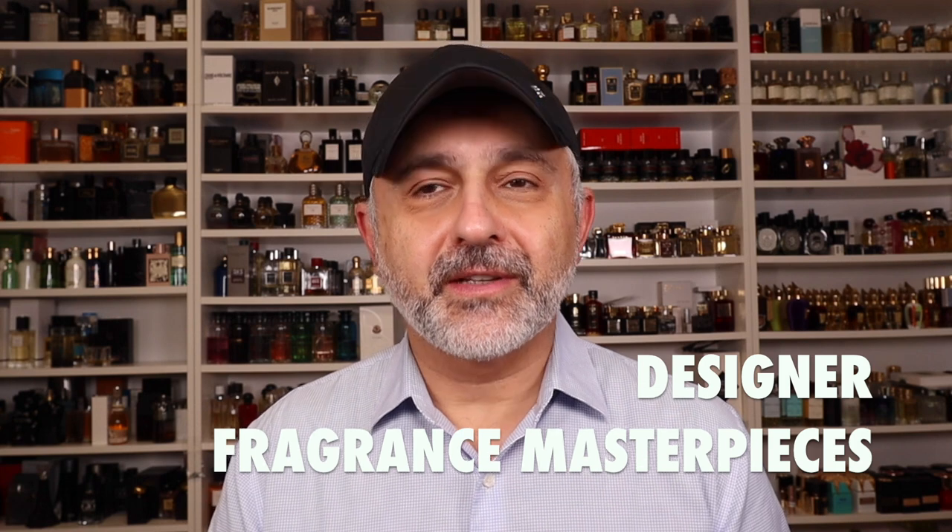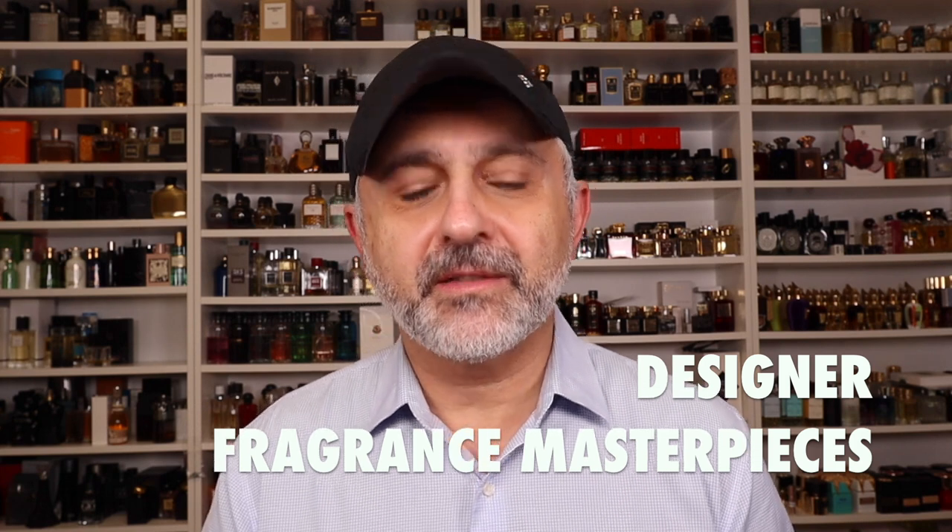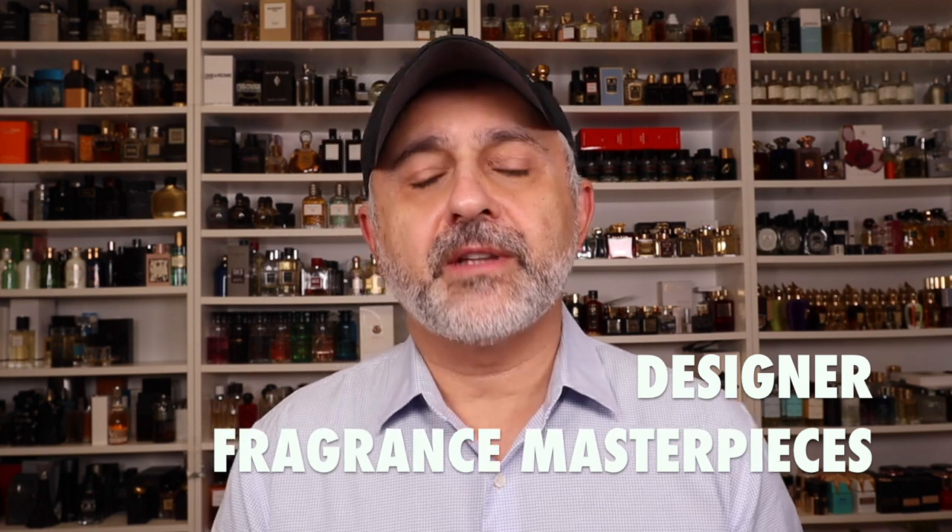Thanks so much for tuning in. This is Sebastian, and today I'm talking about designer masterpieces. They're either male targeted or unisex — no feminine targeted releases here. Some of the unisex fragrances are from the designers' luxury collections, privates and exclusives. I've got 20 of them plus bonuses, and this is going to be a faster than normal video as I'm not going to get into detail on each fragrance too much.